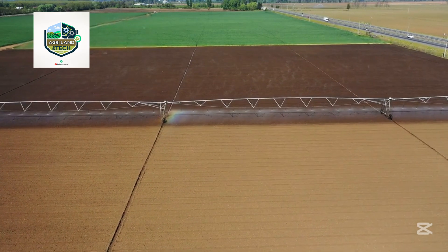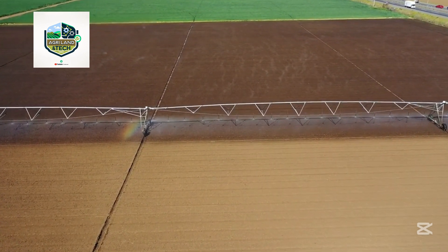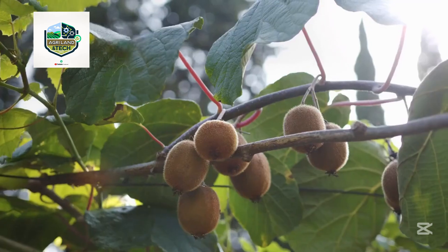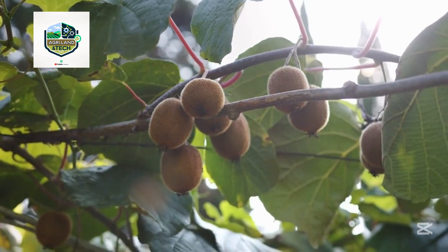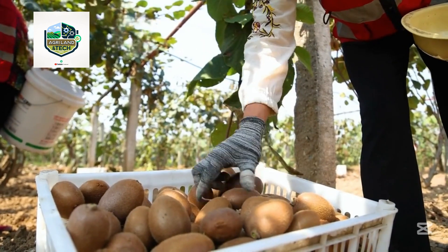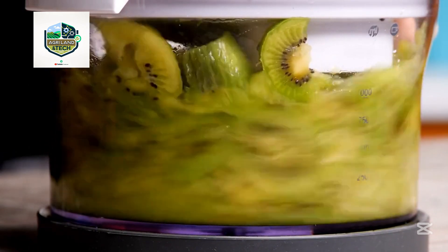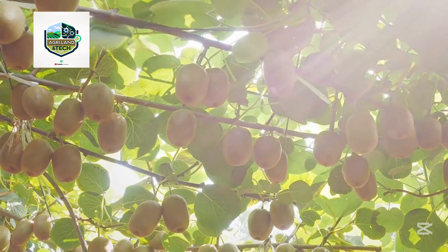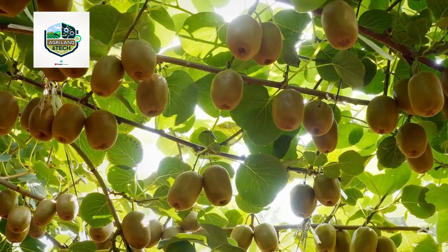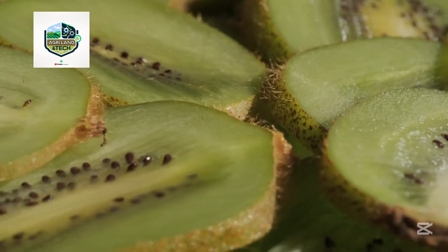To keep kiwi vines healthy, farmers use precise irrigation systems often powered by sensors and weather stations, delivering water directly to the root zones to minimize waste and optimize plant hydration. Pruning is a vital practice that happens both during and after the growing season — it controls the canopy, improves light penetration, and maintains vine health, while also supporting better air circulation to reduce the risk of fungal infections. Pest control is handled with an integrated approach combining natural predators, organic sprays, and advanced monitoring systems, keeping both the fruit and environment safe from overuse of chemicals.